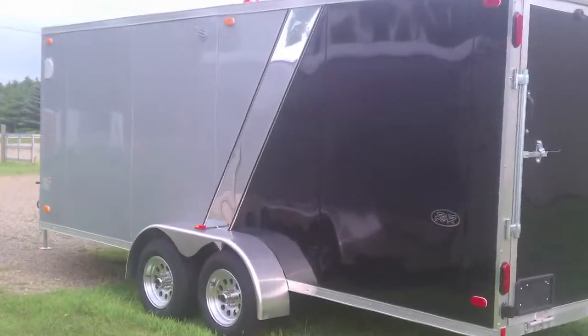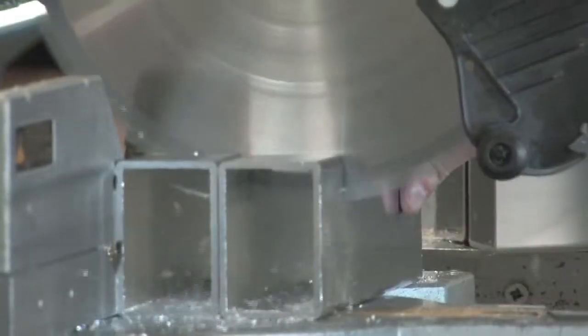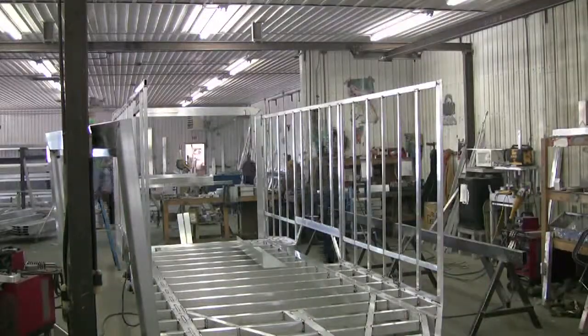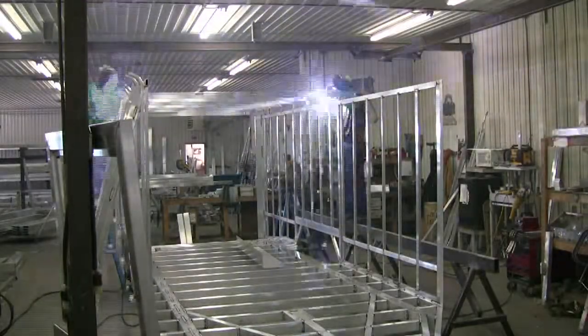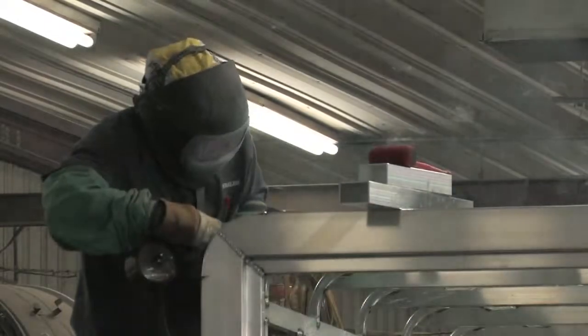When a customer orders a trailer from us, we have complete control. We order the parts, we control who makes them, we control how they're made, we control how it's built, we control how it goes out the door, and we control the price. With all that control, it allows us to give the customer a good quality trailer at a good quality price.